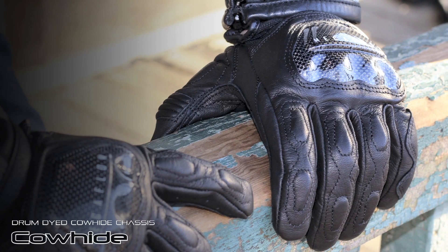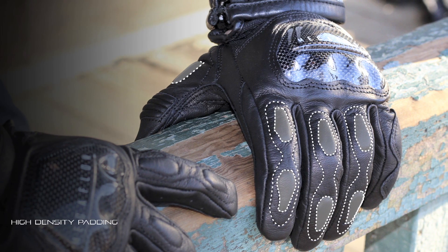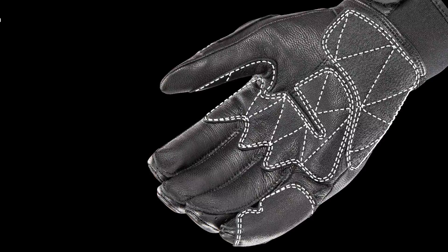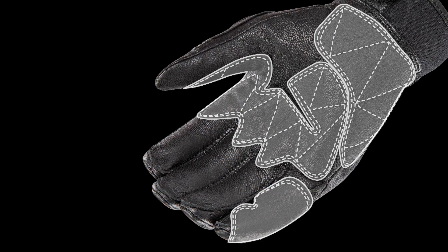The combination of a drum-dyed cow-hide chassis, high-density padding on the fingers and thumb, plus a double-stitched, double-reinforced leather palm and pinky, represent the Speedway's traditional protection.